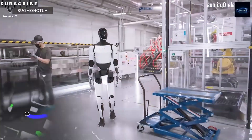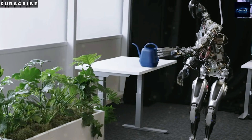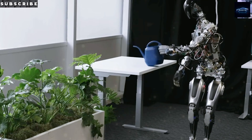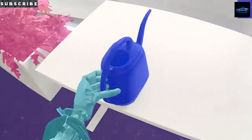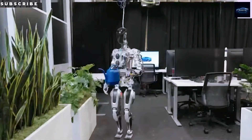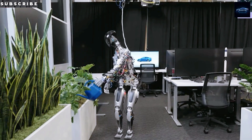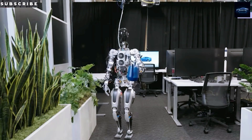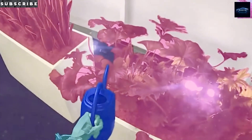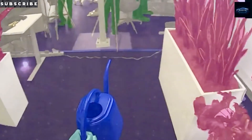Elon Musk has gone on record predicting that Optimus will become Tesla's biggest product ever — not just big, 10 times bigger than anything else the company has done. When people hear 'humanoid robot,' it still conjures up images of sci-fi fantasies or clumsy machines tripping over cables. But the pace of change lately has been dramatic. We're not seeing slow progress anymore — we're watching a leap.